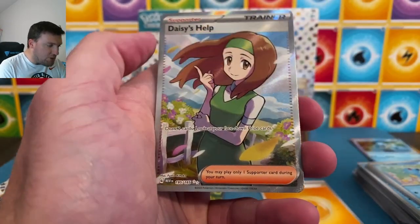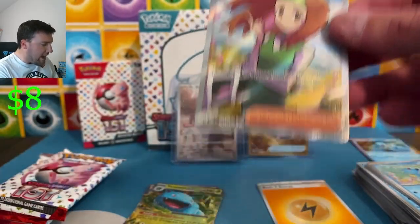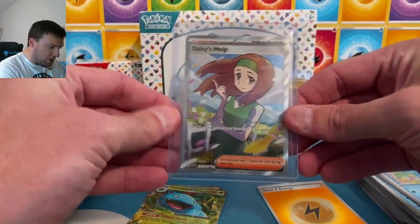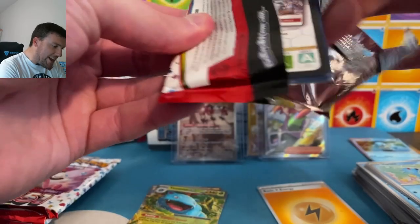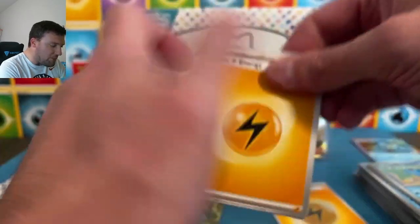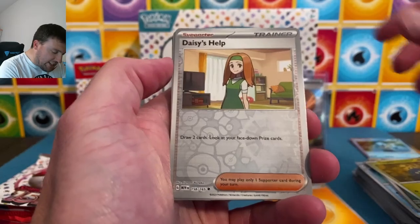Zubat, Slowbro. Daisy's Help — Slowbro up there on the full art trainer. Very cool. I think Erika's still going to be a big chase for a lot of people in this set — OG throwback Erika, of course. Nice Daisy's Help. Probably our only hit of the bundle here. I hate how these are glued and packaged; the pack wrappers are so thin and flimsy. They don't tear right — I'm not a fan.